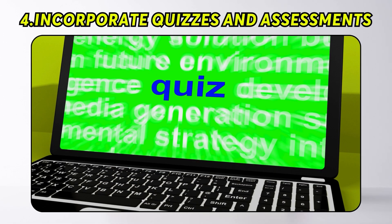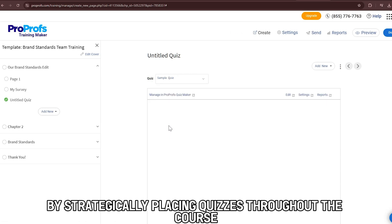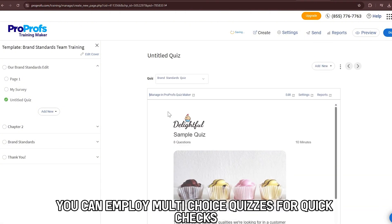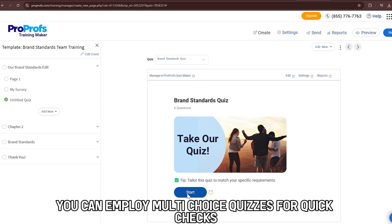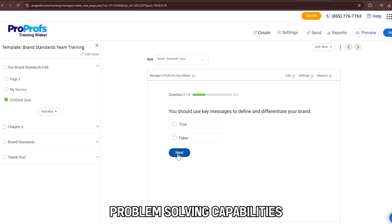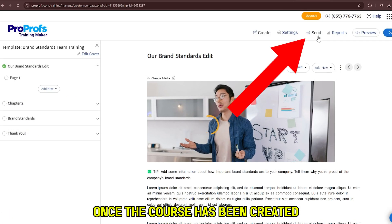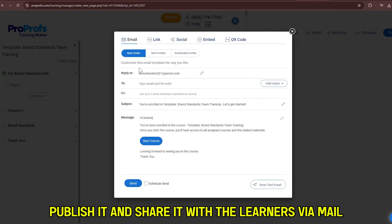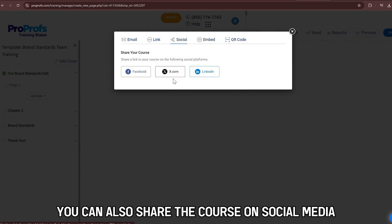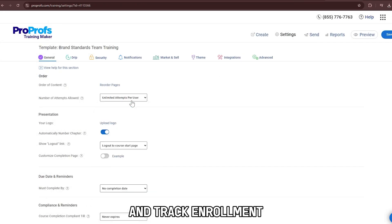Number 4: Incorporate Quizzes and Assessments. You can complete the course creation by strategically placing quizzes throughout the course to keep learners engaged and collect valuable feedback. For the questions, you can employ multi-choice quizzes for quick checks and scenario-based challenges to equip learners with real-life problem-solving capabilities. Number 5: Share the course. Once the course has been created, publish it and share it with learners via mail, QR code, or embedding it on your website. You can also share the course on social media or within collaboration tools with permissions to control who can view it and track enrollment.